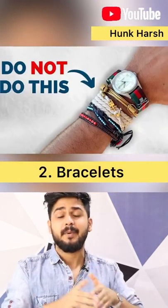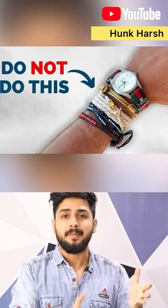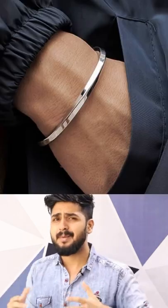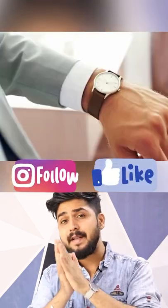Number 2: wear bracelets. This doesn't mean that much, but if you wear one, it will give you a sexy look with your outfits. For bracelets, you can use a half cuff, which many models also use. Number 3: wear slim watches.